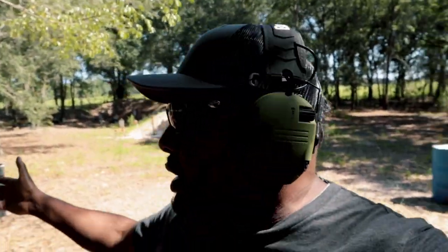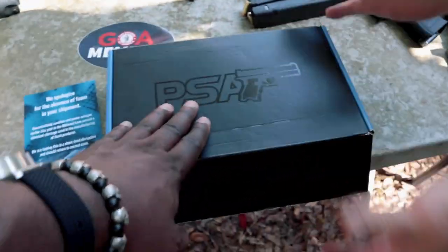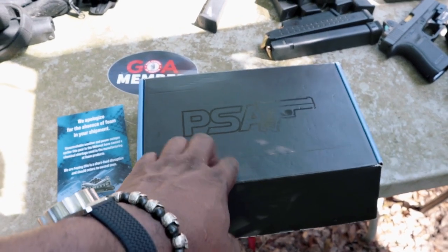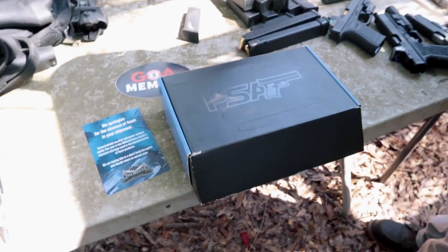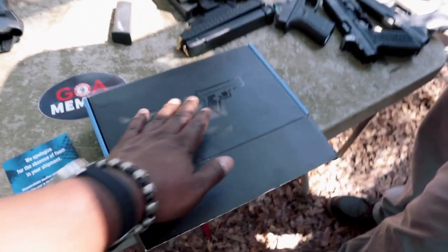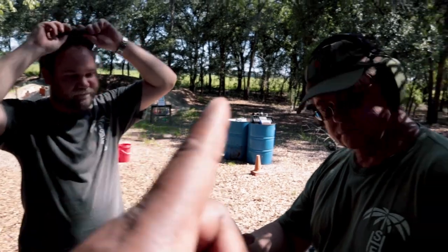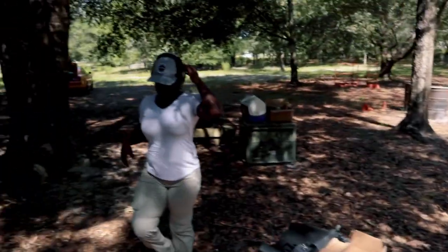Have you heard about the PSA Dagger? That is basically PSA's entry into the striker pistol market. This particular one is already kind of famous because it already has 3,201 rounds through it from a few other folks out there. We are going to open this box, get into this, and see if we can take it from 3,200 to 5,000. That's the mission. We've got Babyface P, Walter from Safety Harbor Firearms, Lola, and myself.